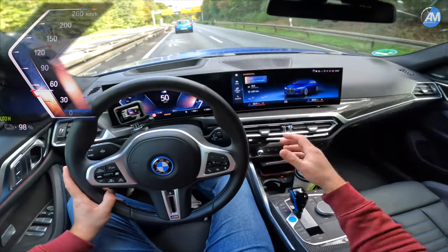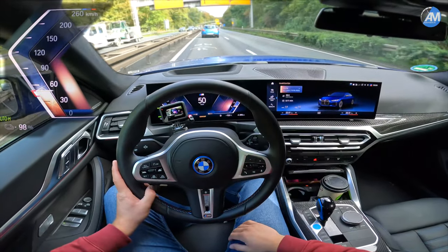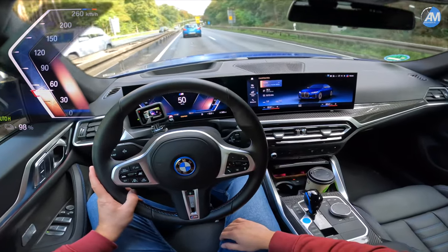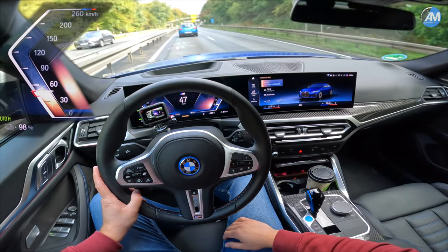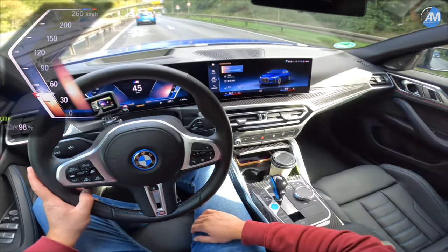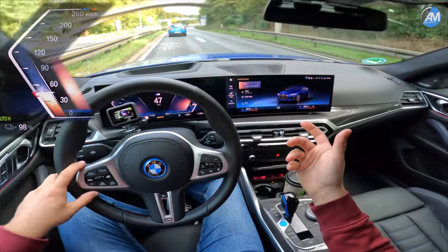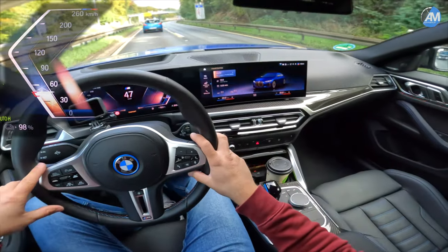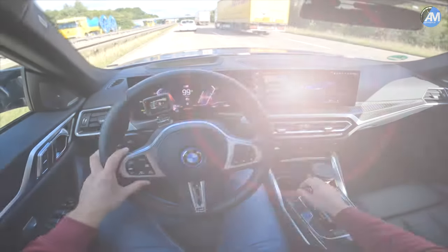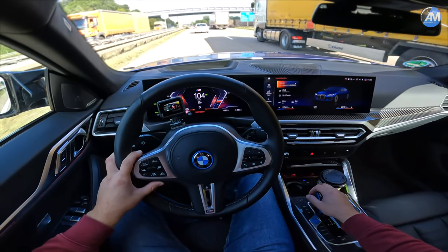We'll follow along to our fast-charging destination and find out how fast it charges once the battery is down to 10 or 20 percent — I want to see the charging speeds. I'm really excited because I really like this car; it feels like a normal car and drives like our M340i but with electric power. Seems to be the best of both worlds. Let's do an acceleration run to top speed!